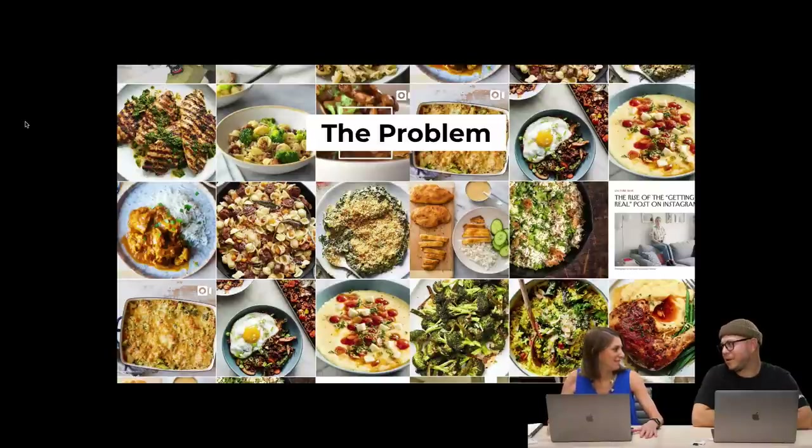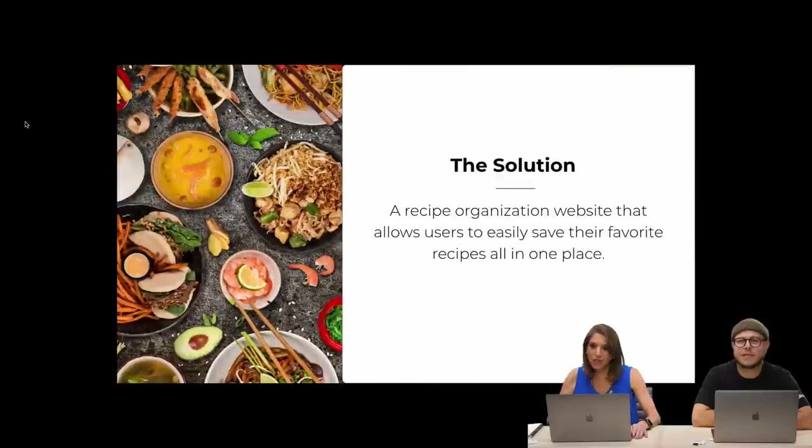We talked about this — I suffer from a similar very hard problem. Just yesterday I was looking for my chicken nugget recipe and couldn't find it — it was in my text thread with my wife. Does anyone else have this problem? I feel like I've been wrestling with it my whole adult life. Today we are going to resolve this problem. We are going to make a recipe organization website that allows users to easily save their favorite recipes all in one place.